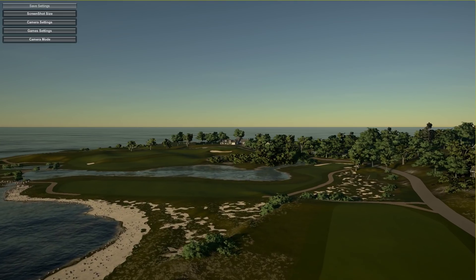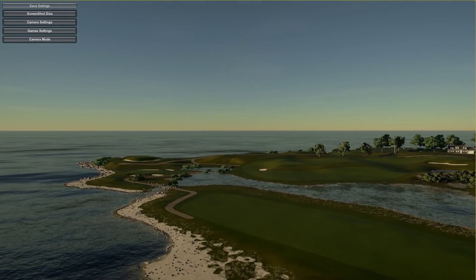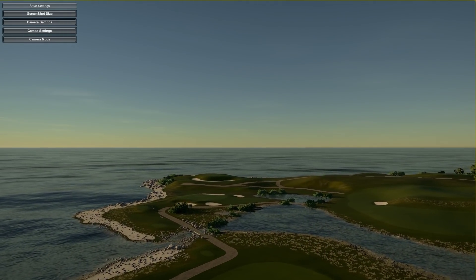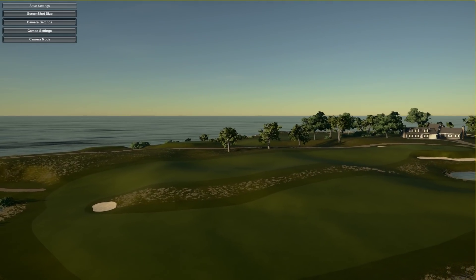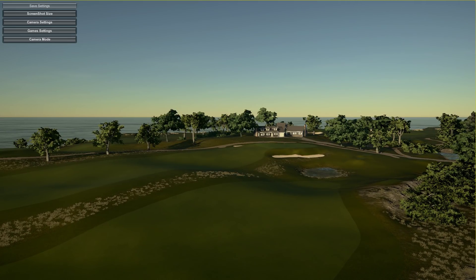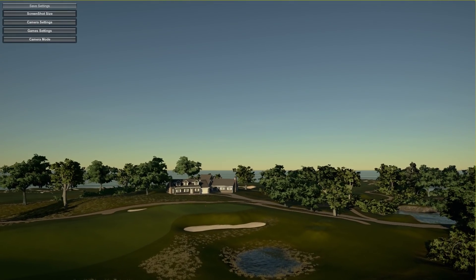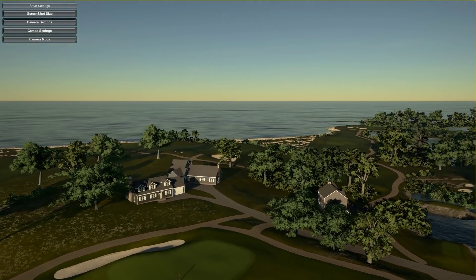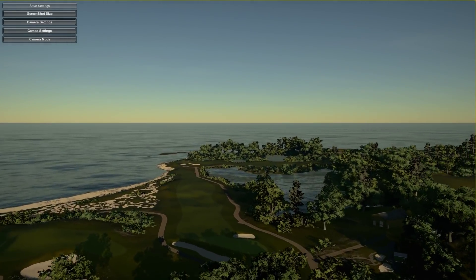Most of the holes have water views of Block Island Sound or Fisher's Island Sound. Like his mentor Charles B. MacDonald, Raynor patterned many of the holes after classic designs at other courses including the Alps, Biarritz, Cape, Double Plateau, Eden, Punchbowl, Redan and Shaw. The country club also has four tennis courts and a beach club - a very nice little course.